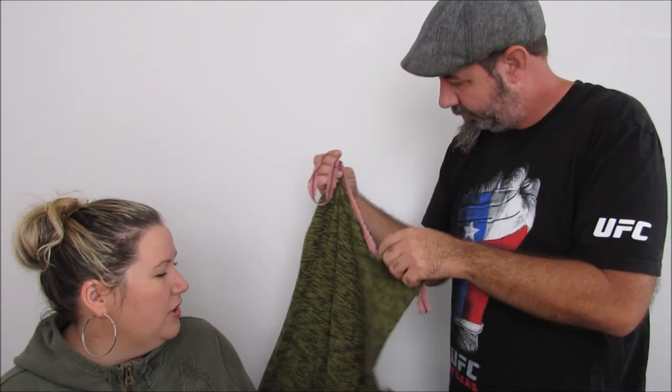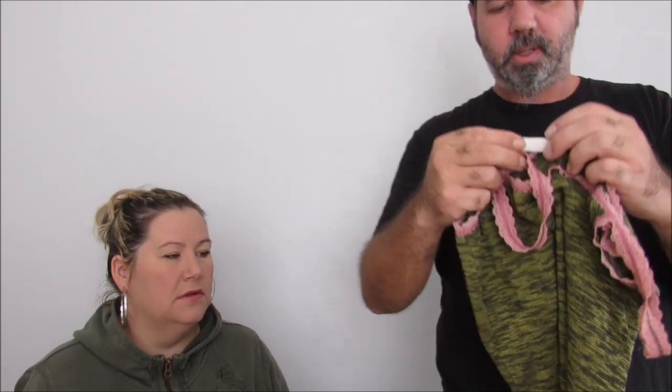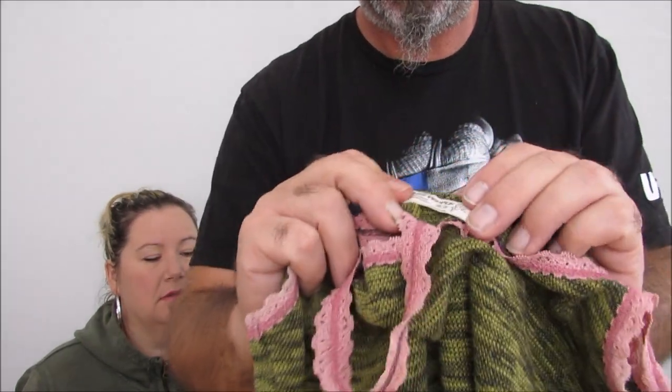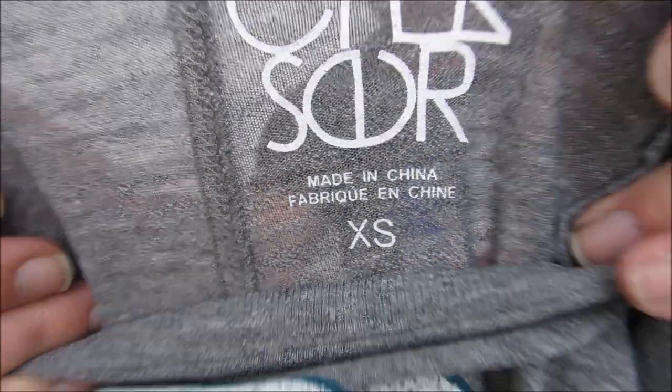Free People — like a knit longer tank top, cute. And some of these Free People tags look so different — they have the regular one with the little metal charm. We get a lot of Free People stuff. Sometimes you have to feel it and then look at the tag. Then there's just a Chaser — it's got that camel on it. Some of these Chaser t-shirts are pretty good.